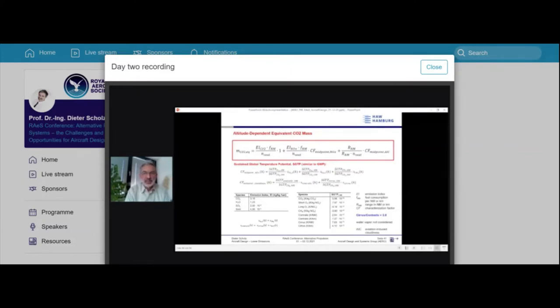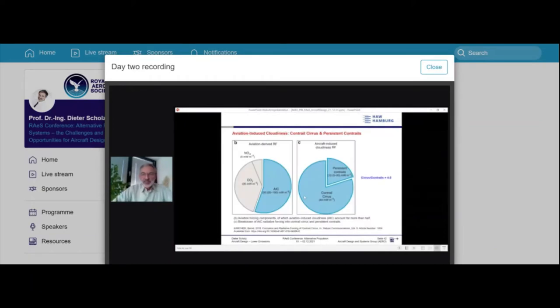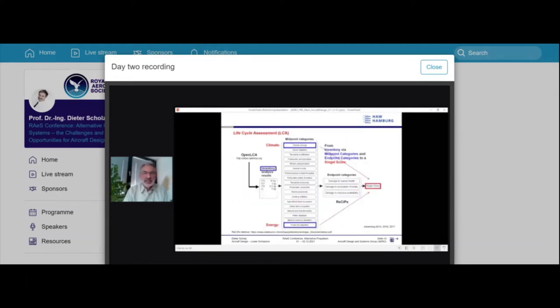In aircraft design we use a simplified environmental atmosphere model — complex but manageable — arriving at equivalent CO2 mass. We must account for the altitude effect: the graph shows altitude on the left and the forcing factor on the right. Aviation-induced cloudiness peaks at around 33,000 feet, where cirrus clouds are more important than contrails by themselves. Our model gives a ratio of 3 for cirrus vs. contrails; a referenced publication gives 4. Full accounting leads to a life cycle assessment.